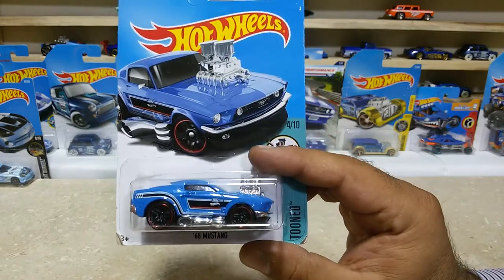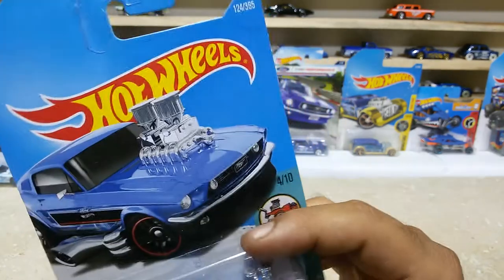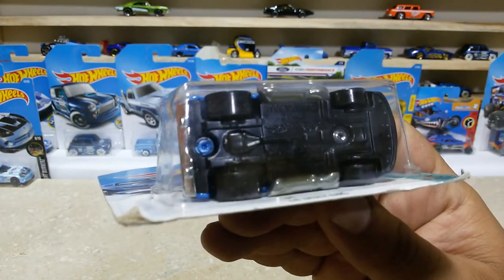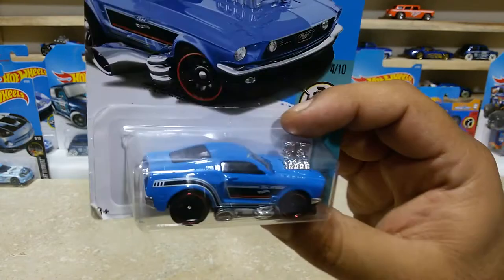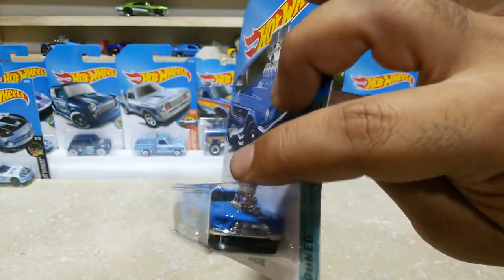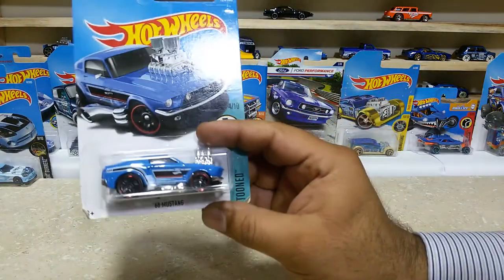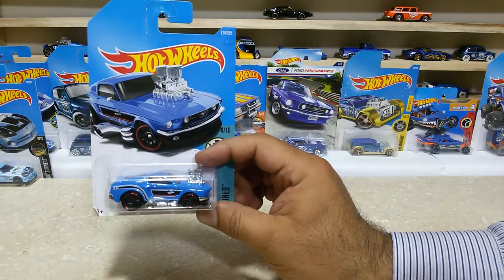Friends, now the next one, which is our 68 Mustang. This baby is car number 124 out of 365, from HW Toned, 4 of 10. The base of this baby is black, the wheels are also black with red lining on the rims. The blue color is pretty awesome and the big custom engine is also looking cool. The front side and rear side, body top — everything is great. This baby is the 68 Mustang from HW Toned.